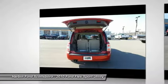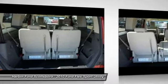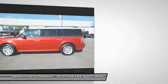Aluminum wheels, universal garage door opener, electronic stability control, power windows. This beauty will even make your house keys jealous. Drive it today.